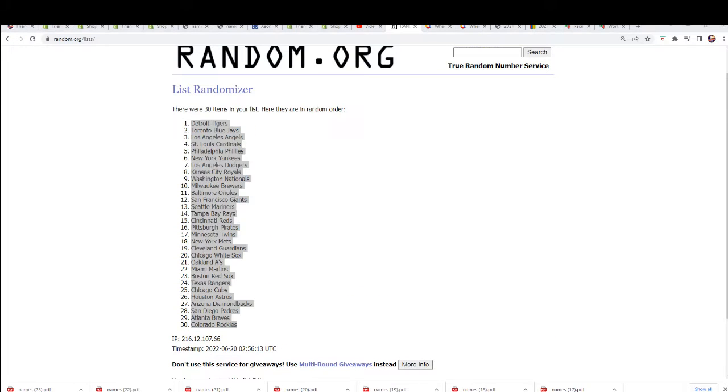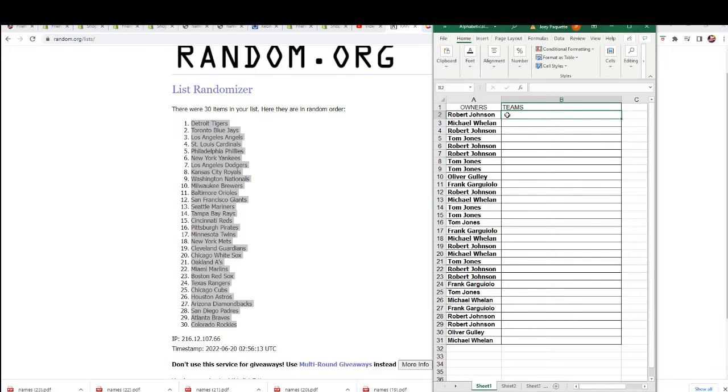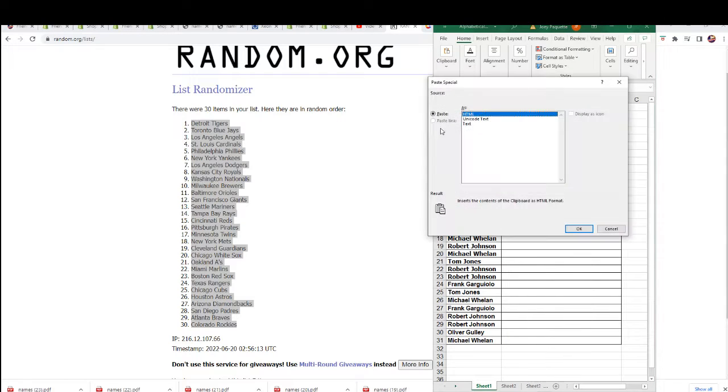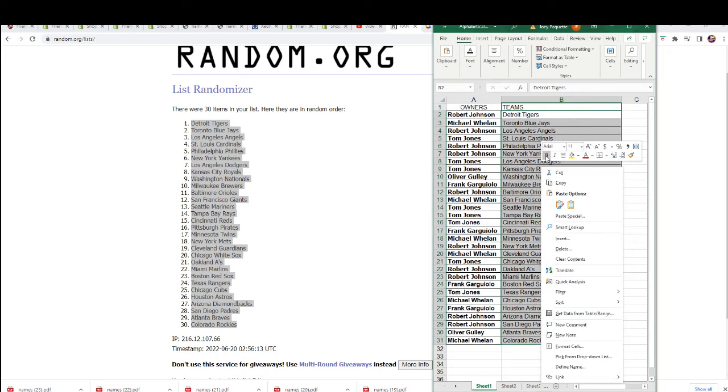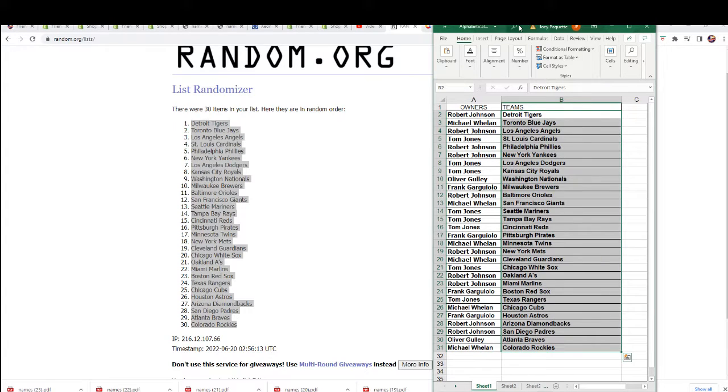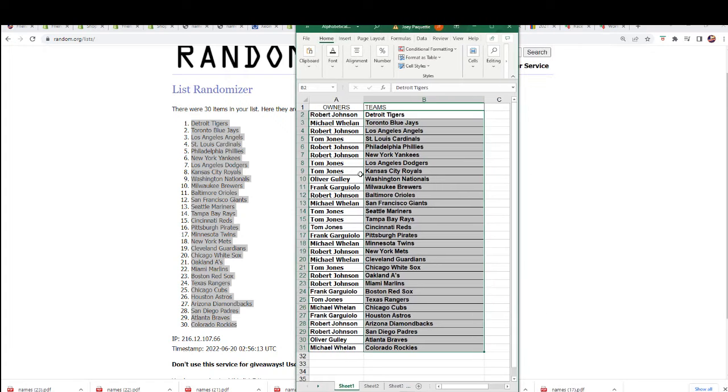Team random, team random, team random. All right, so now you can really see how things stack up here and who's got what team in the break.